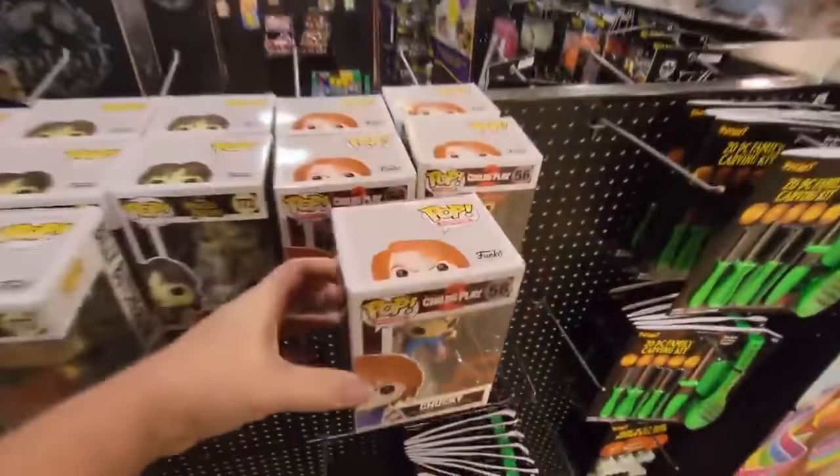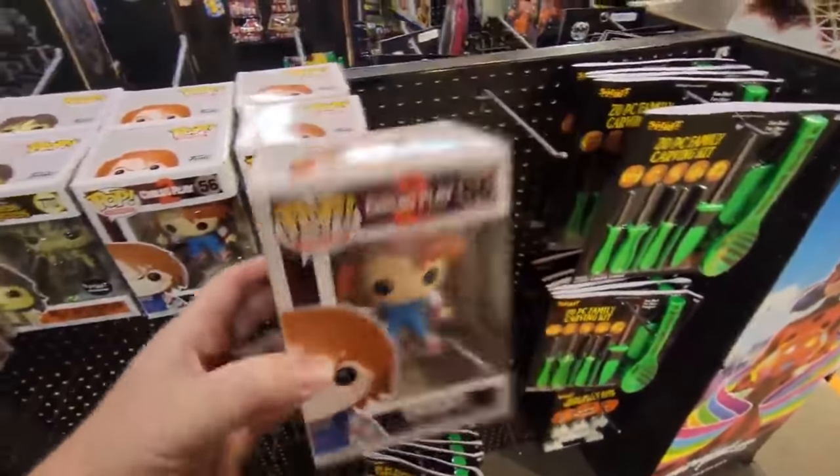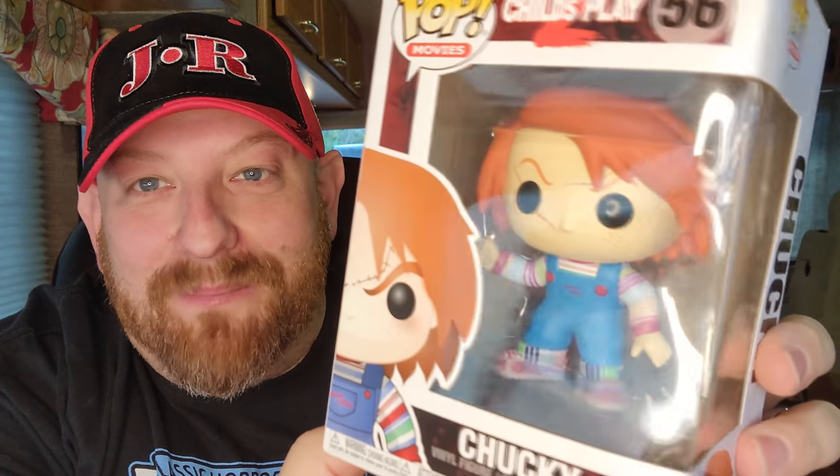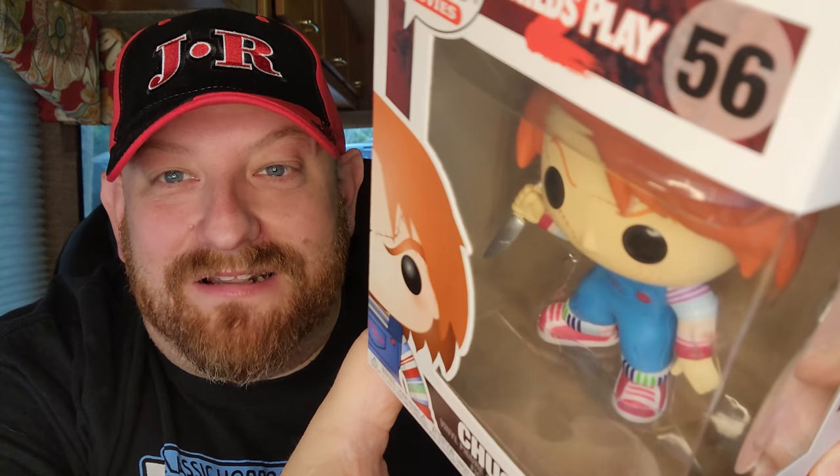Look at this thing, this is so cool — I love it. He's wearing his Good Guys overalls and if you look closely you can see he has his knife in there. It's actually from Child's Play 2, so it's not from the 2019 version, but those older ones are the ones I like best. His little knife, his overalls, and his little Good Guy shoes. I'm so curious if the bottom of his shoes says 'Good Guys' like in the movie, but I don't want to take him out of the box. He was $10.99 at Spirit this year.